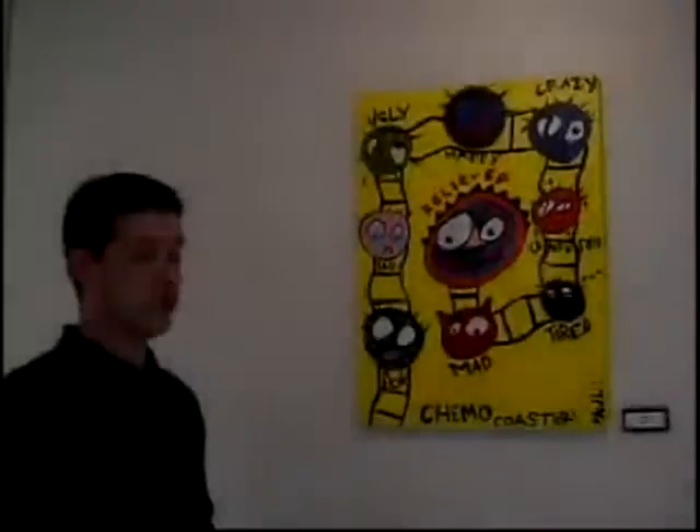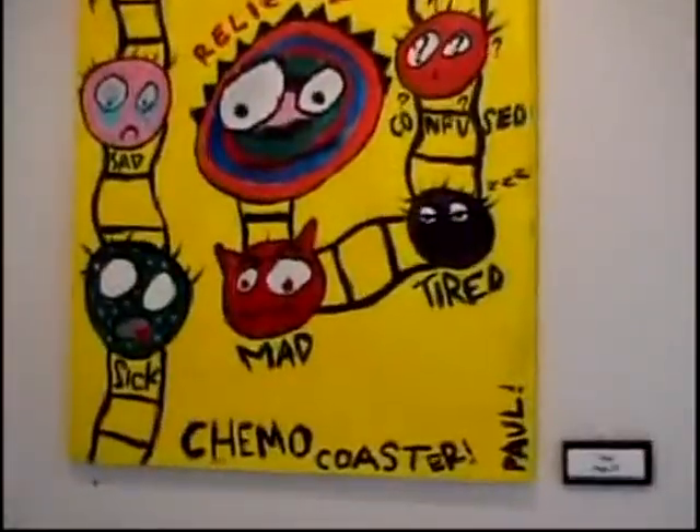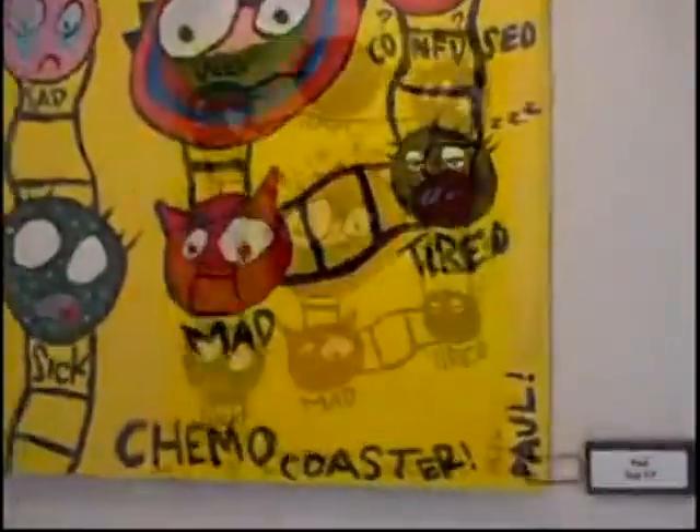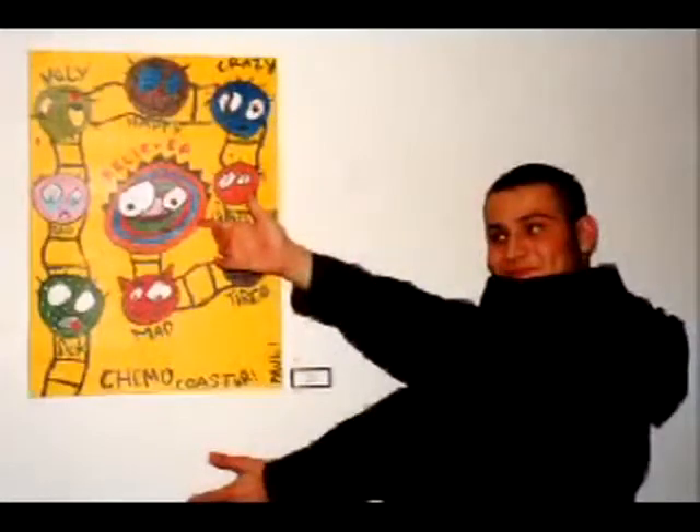This is the chemo coaster. It was made by Paul. He was 15 when he got diagnosed with cancer and had been going through treatments for a number of years. This is how he portrayed his idea of what cancer was about. If you notice, he goes from sick, to sad, to ugly, to happiness, to crazy, to confused, to tired, to mad, and relieved. He finally found out that he's in remission, so he's doing quite well.